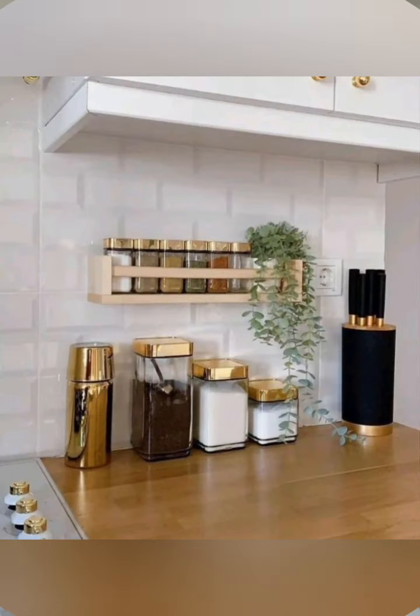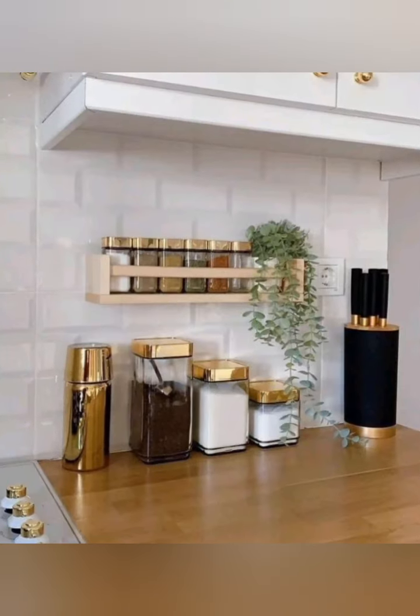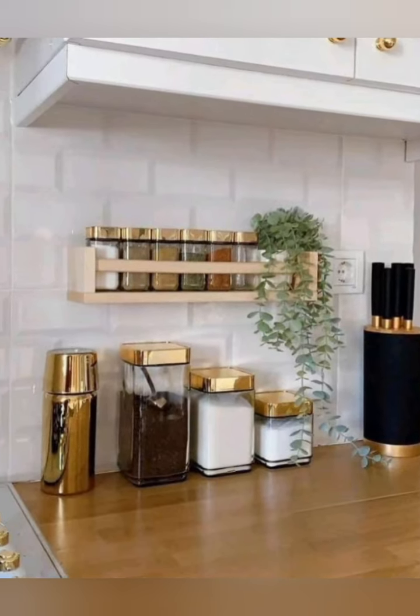Pull-out cabinets make it less hard to reach spaces and provide easy access to items stored at the back.